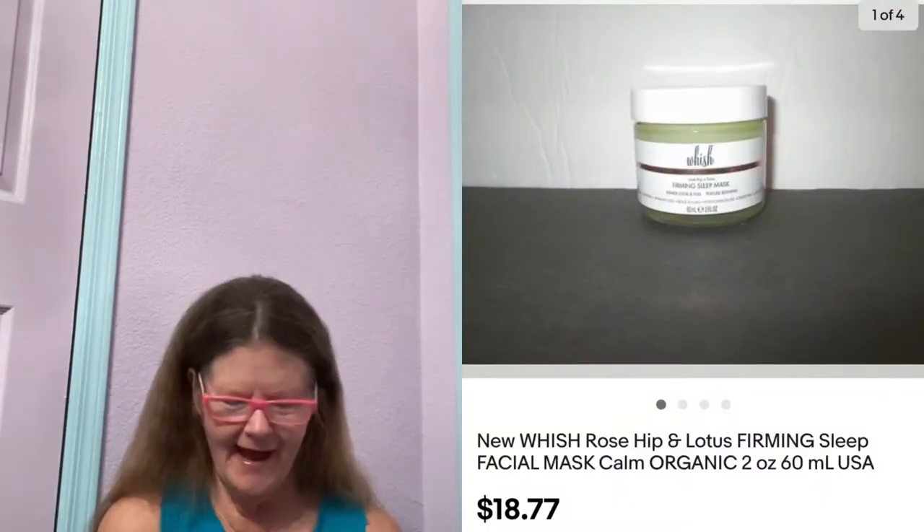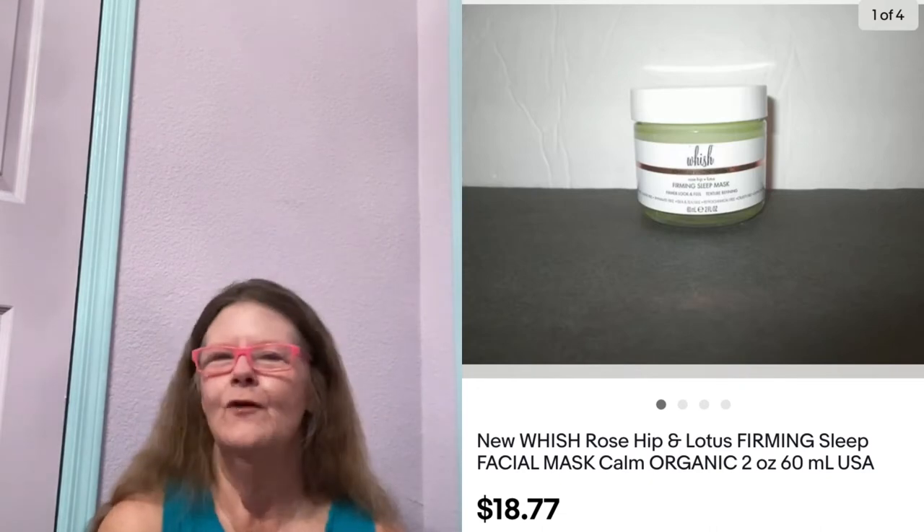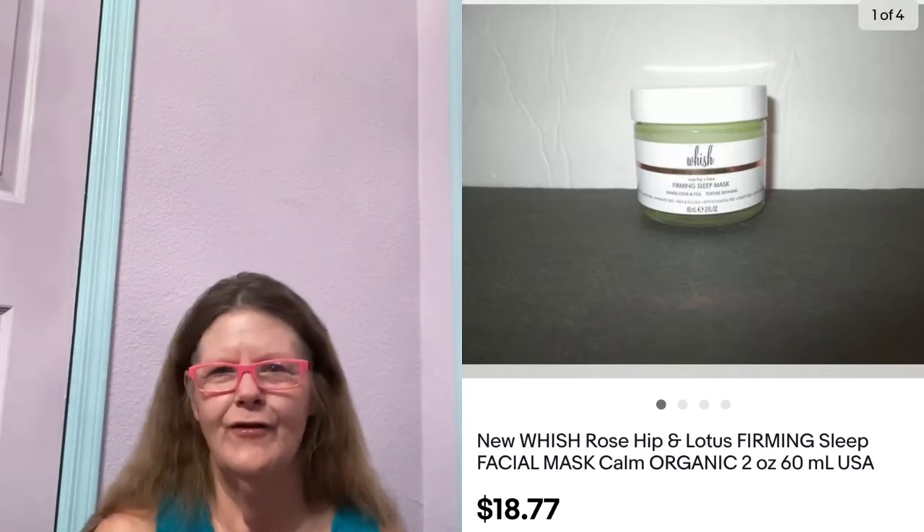Next thing to sell was on eBay — it was this Whoosh Rosehip Firming Sleep Mask that I picked up in those baggies at Goodwill. I'm into it for $0.50. I had it listed for $18.77 with free shipping, and someone purchased it.